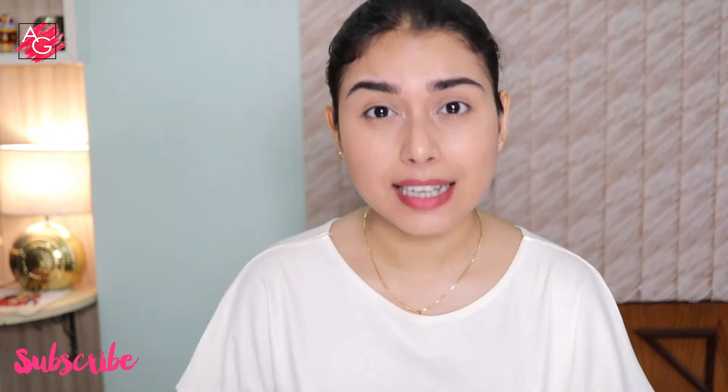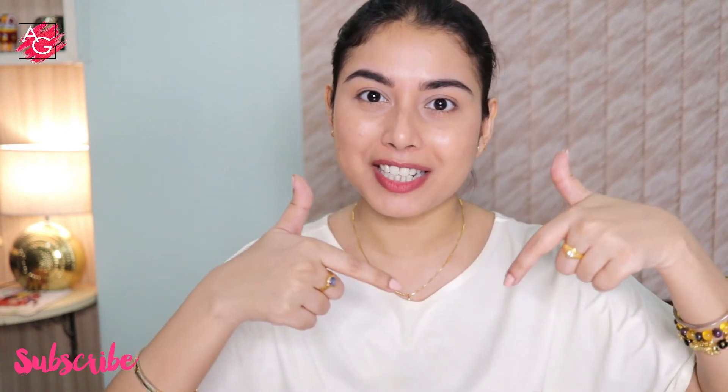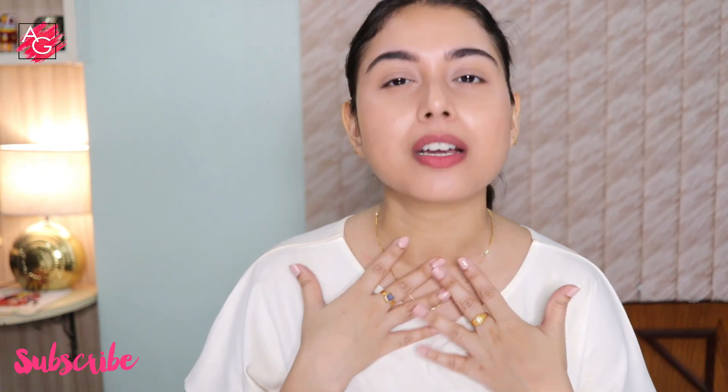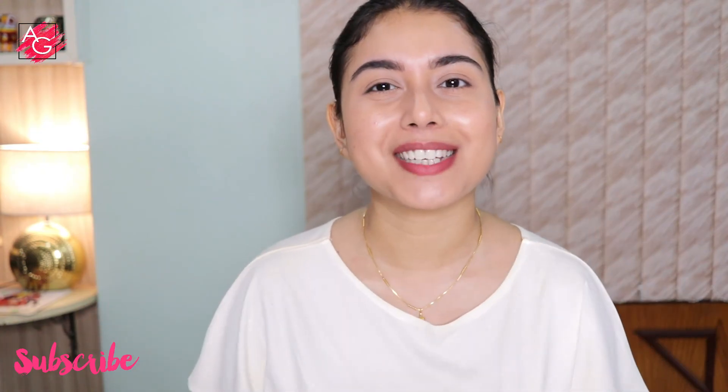So yeah, totally recommend it from my side. That's it - thank you so much for watching, please don't forget to like, share and subscribe to my channel and hit the notification bell so every time I upload a video you will get notified. Please do subscribe to my channel, it doesn't cost you anything but it will help me a lot. All of the product details and links are mentioned in the description box, so don't forget to check that out. I will see you soon in my next one. Bye!